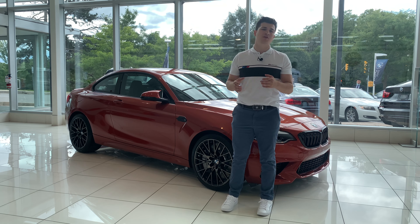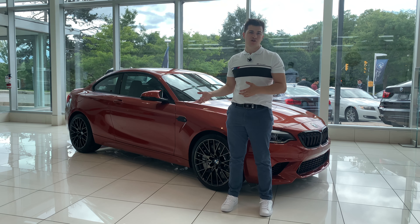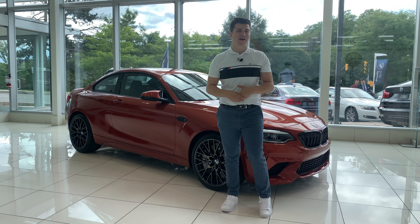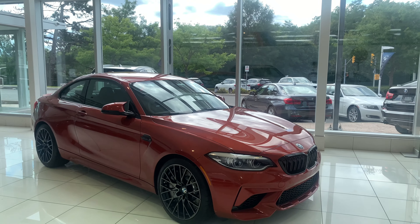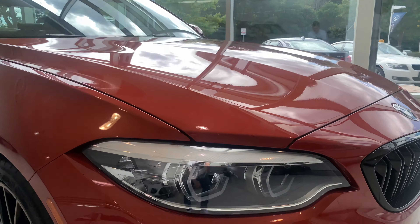On the M2 the carbon ceramic brakes are not available as an option, so you get these larger calipers as standard. Uniquely, the M2 is the only BMW you can get the calipers in a silver color, which I think is absolutely fantastic. Now I'm going to hop behind the camera and give you guys a quick walk-around — exterior, interior, engine bay, and at the end of the video I'll talk about the cash value pricing for this unit.